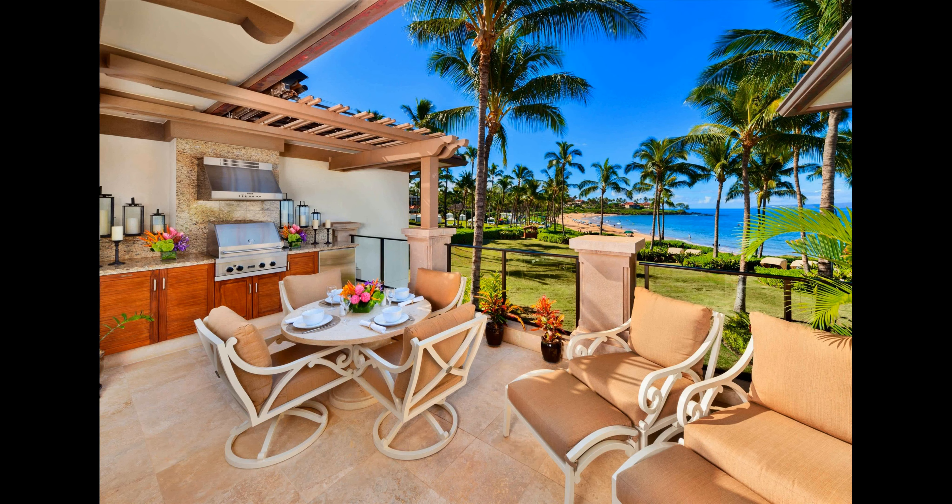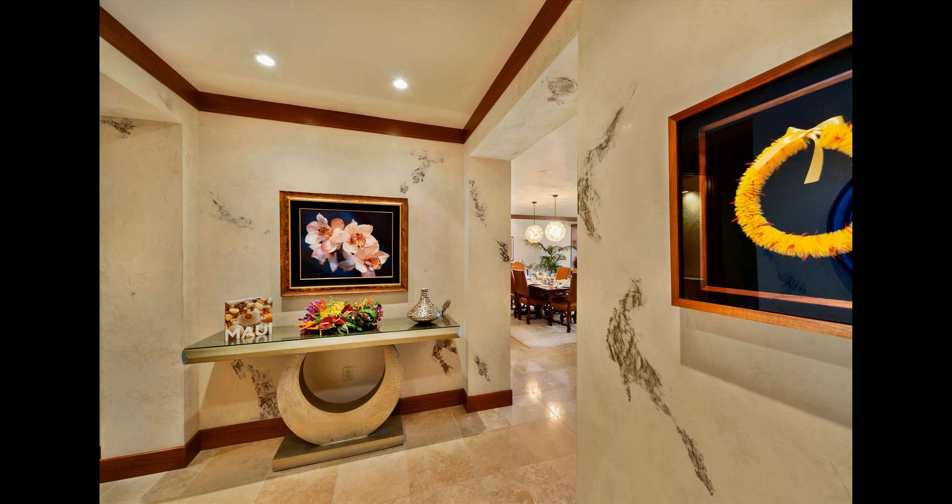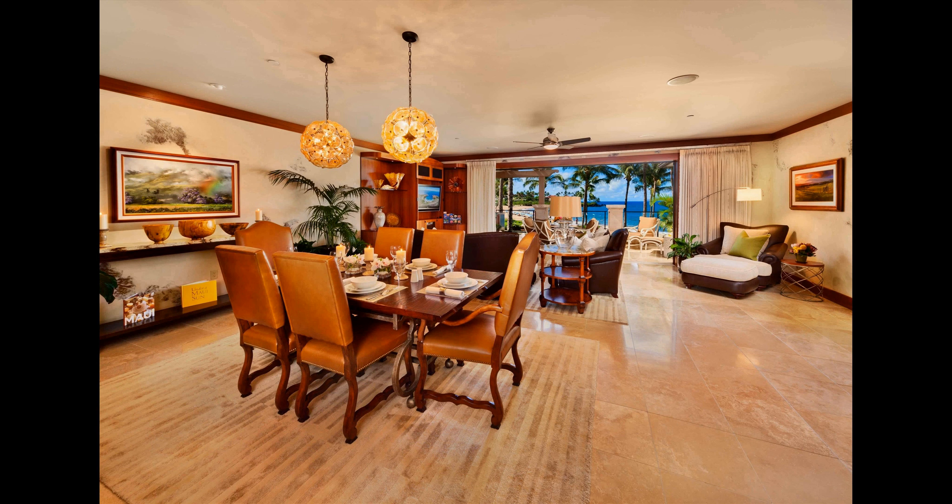If you're looking for a luxurious getaway, look no further than the Royal Alima Villa A201. With its prime location, breathtaking views, and endless amenities, you'll be sure to have an unforgettable vacation. So book your stay today and experience the best of Maui.